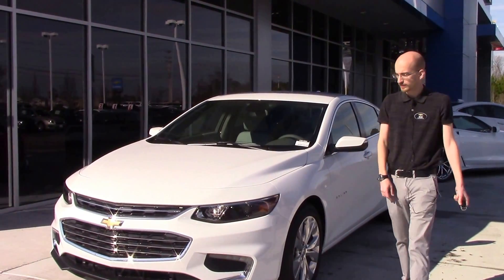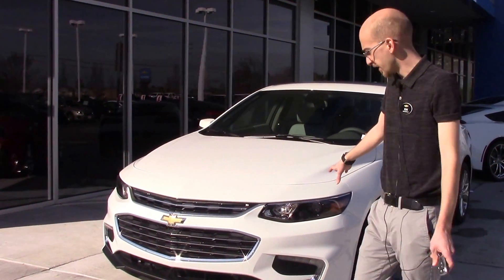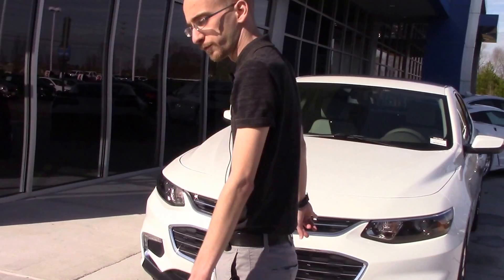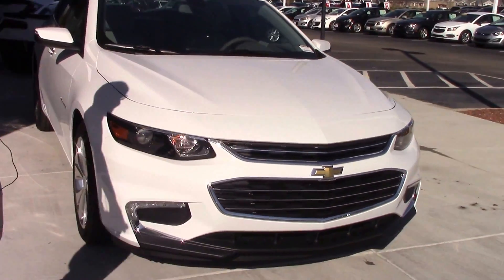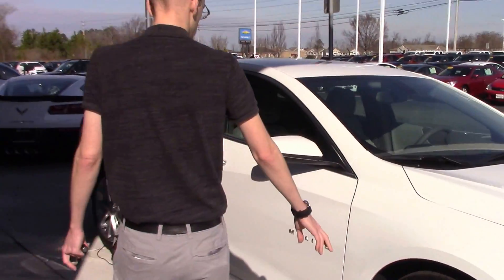As we take a walk around the vehicle, it's got the sleek design of the front end. This model does have the lower fog lamps on both sides. It's got the chrome-accented grille. This model comes equipped with aluminum wheels.